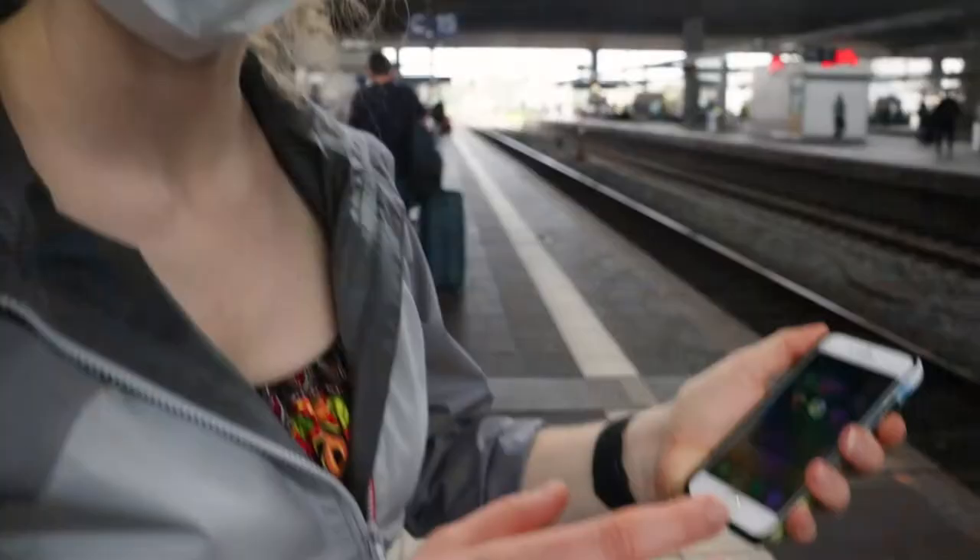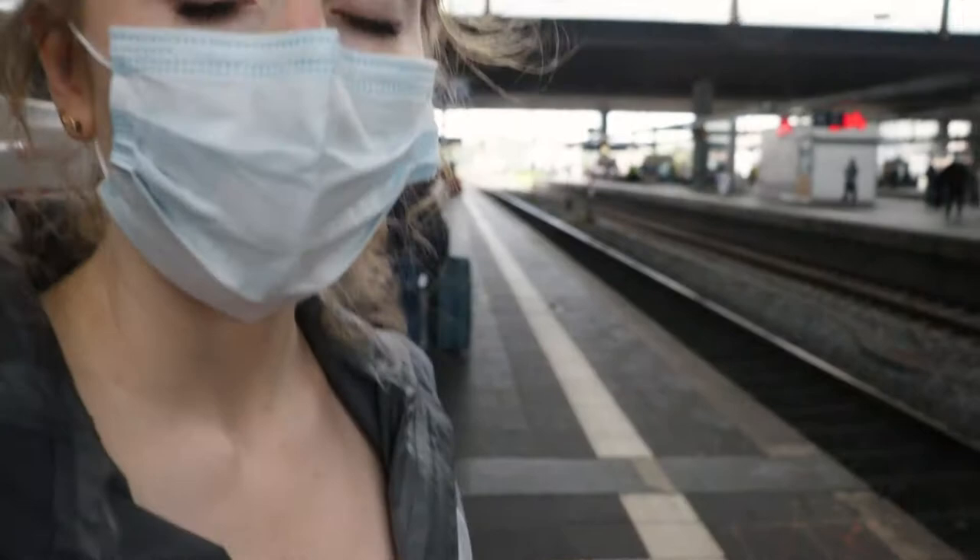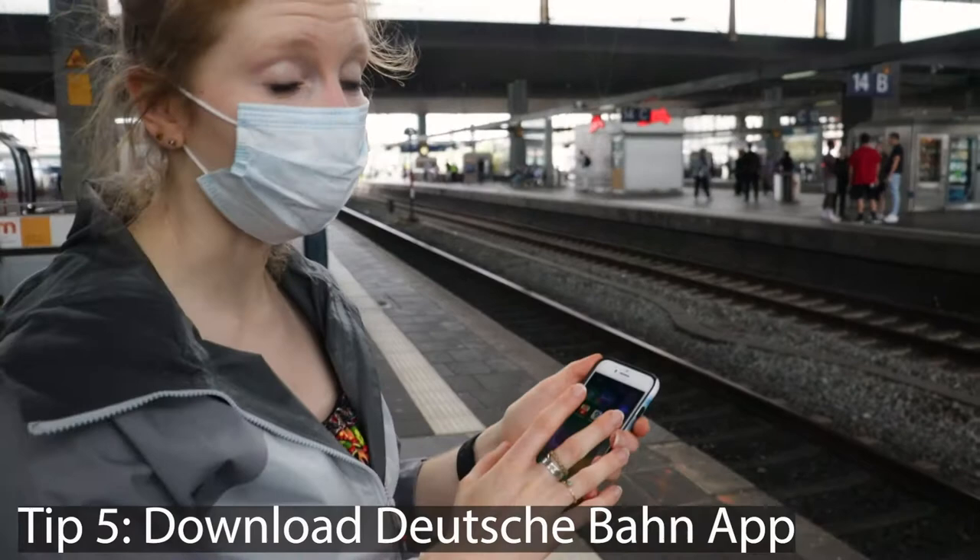Another really useful thing to know — tip number five — is that there's an app for Deutsche Bahn. You can type in where you're going, where you're coming from, and what day and time, and it's super useful.